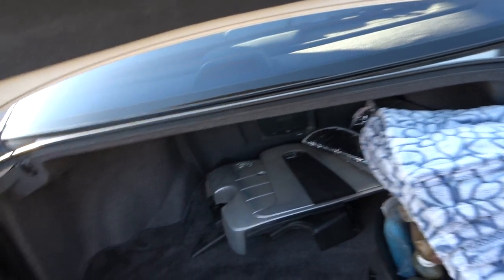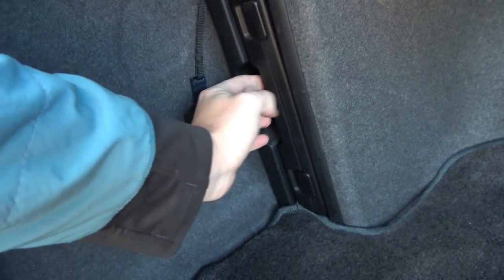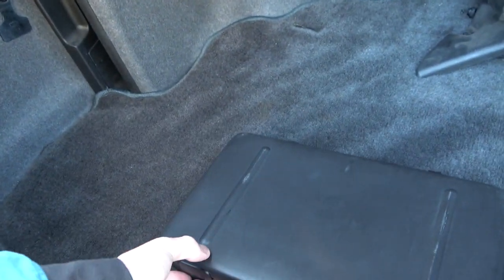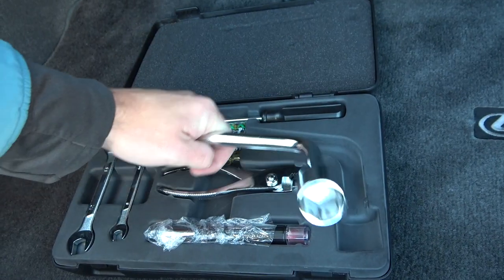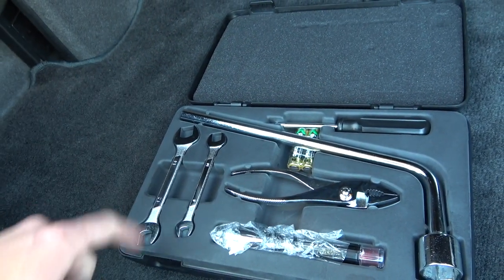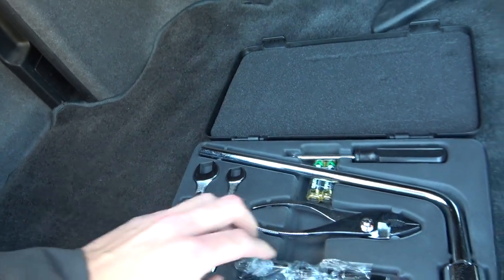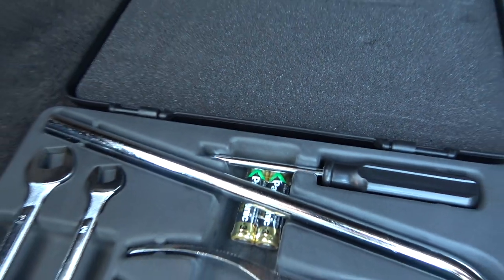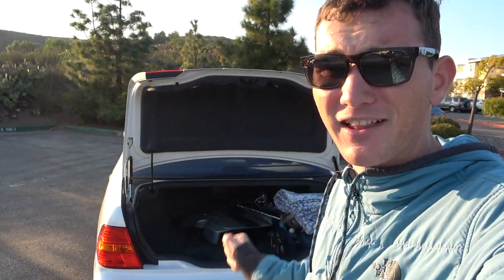The ninth hidden feature is in the trunk. Over on the left-hand side of the trunk there's a little box — pull it out and it reveals a full spare tire toolbox. It has the lug nut tool, some pliers, wrenches in 12 and 14 millimeter, and one mystery tool. There are also what appear to be the original batteries from 2002 still in there.